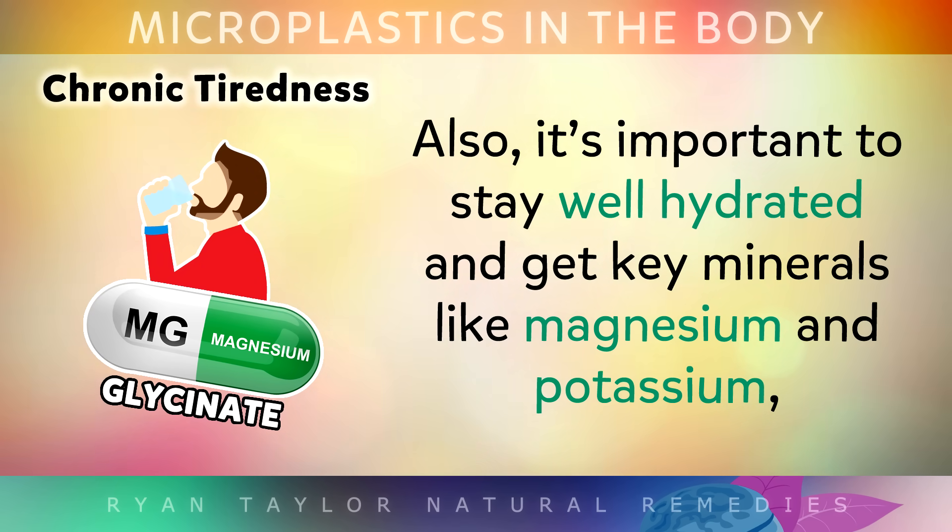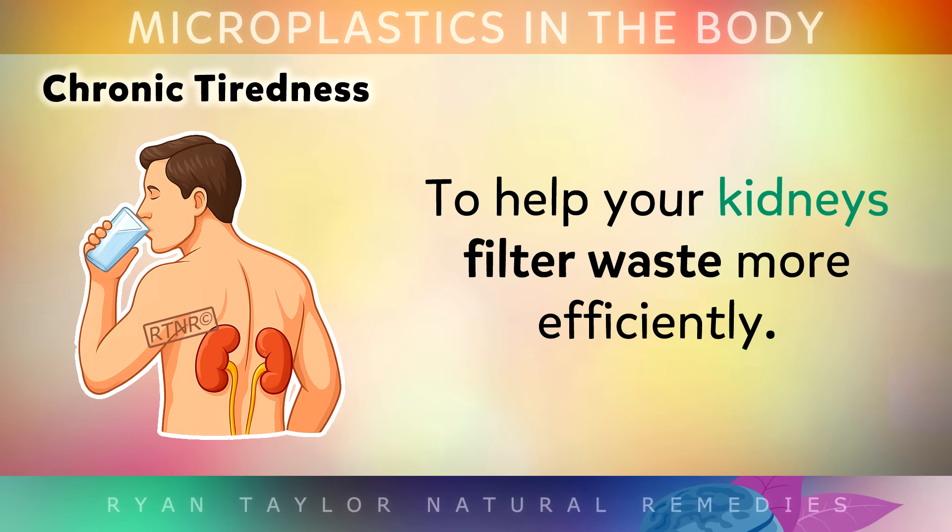Also, it's important to stay well hydrated and get key minerals like magnesium and potassium, as these can help your kidneys filter waste more efficiently.